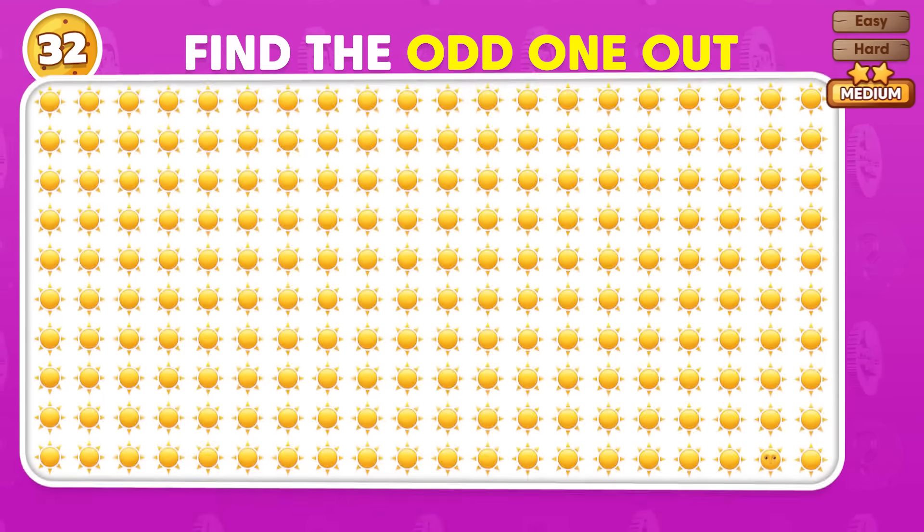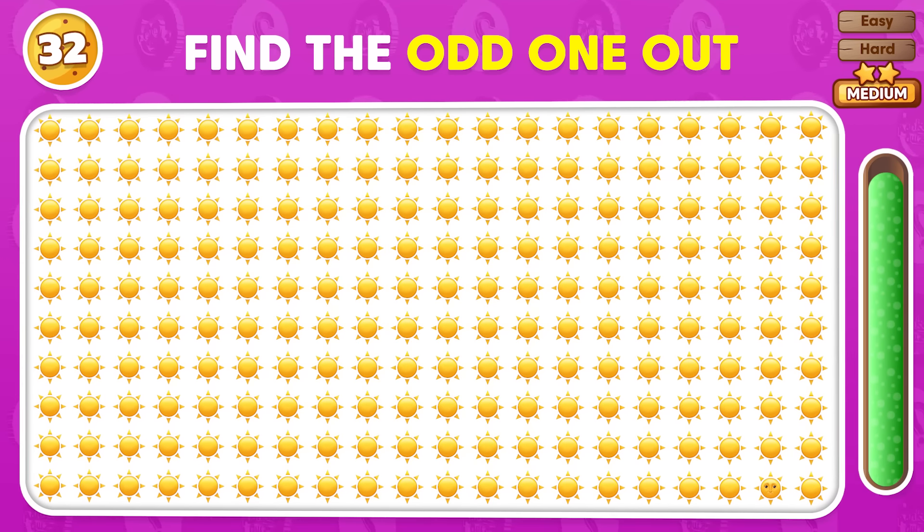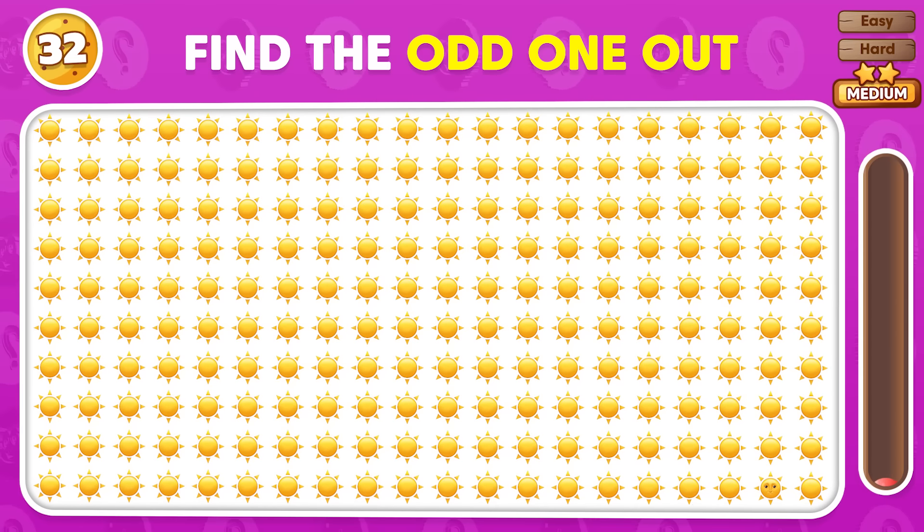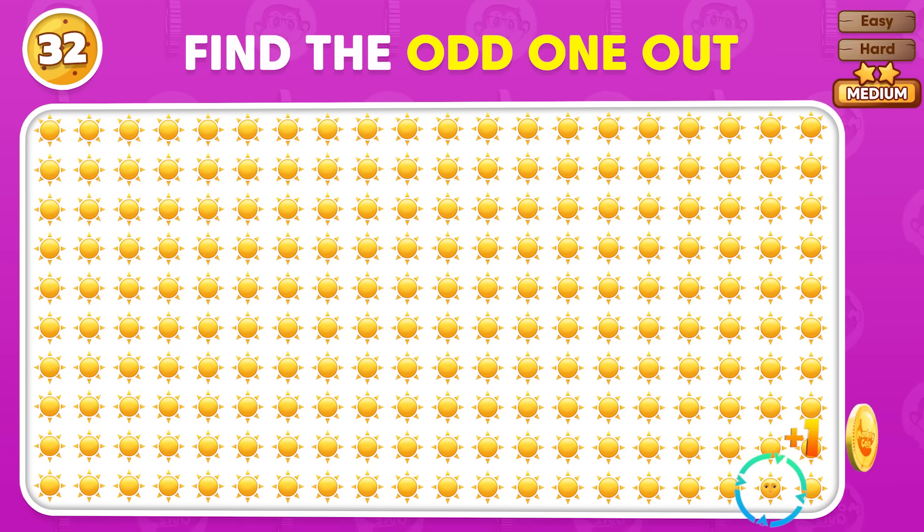Look for the odd emoji out! Which one is it? Exactly right! It's this one here!